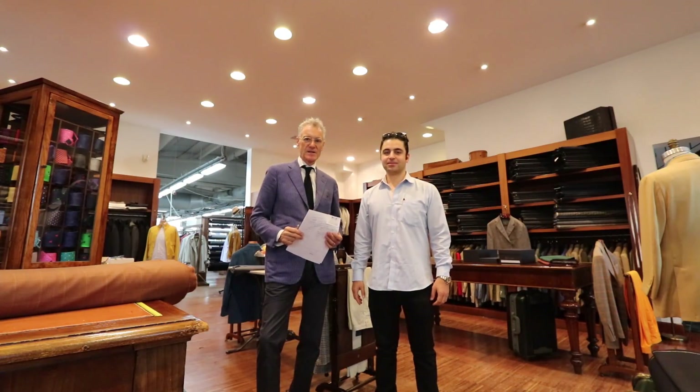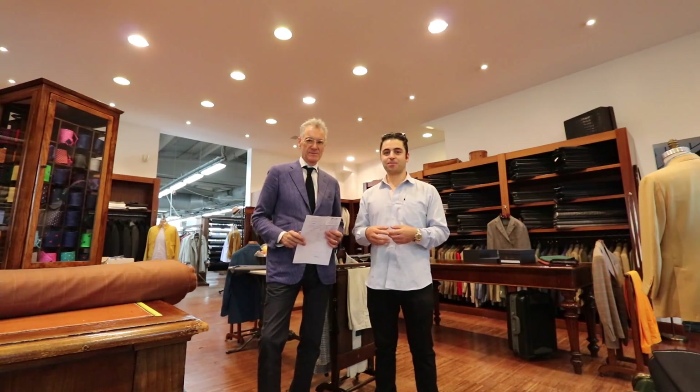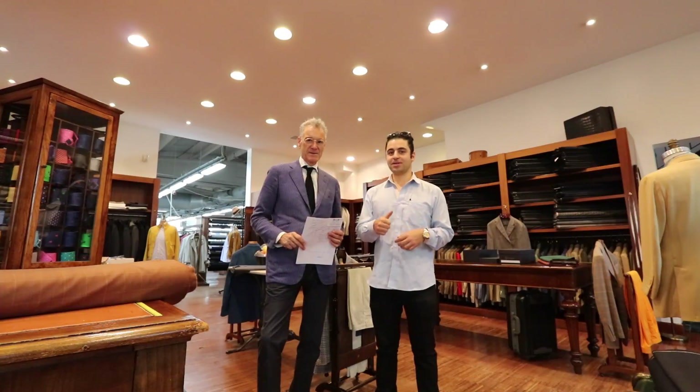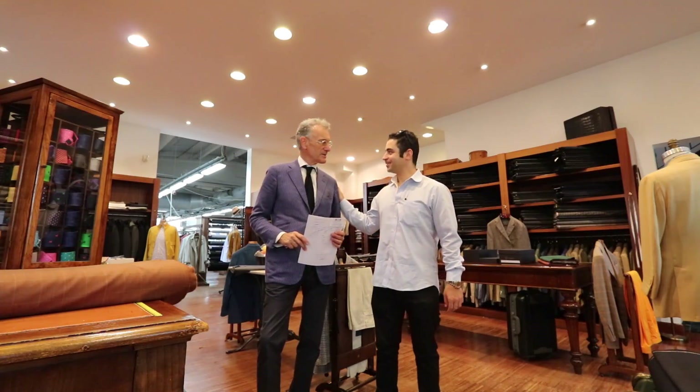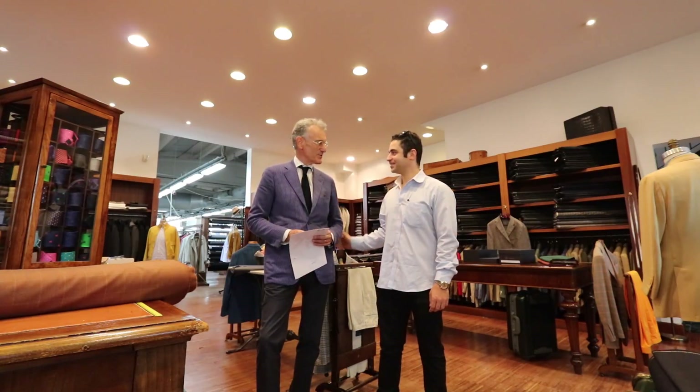You came to the showroom and chose two suits to make. Today I'm going to try them on and I'll pick them up in a few days. So let's get started. We're working on your suits — you're going to Florence and we'll prepare everything for Monday before you leave.